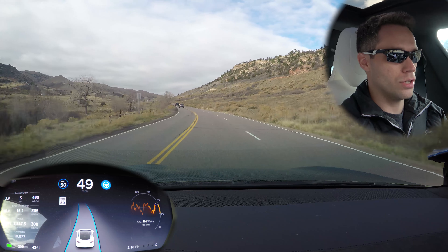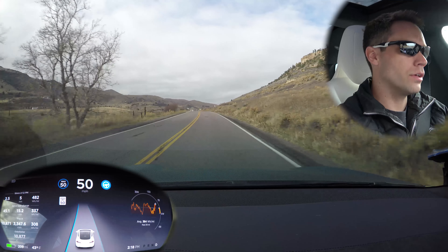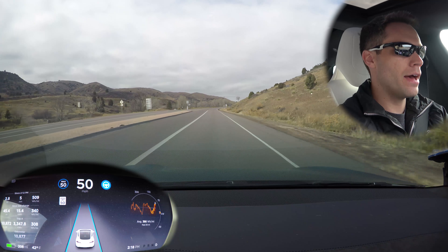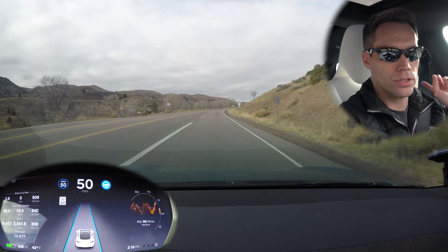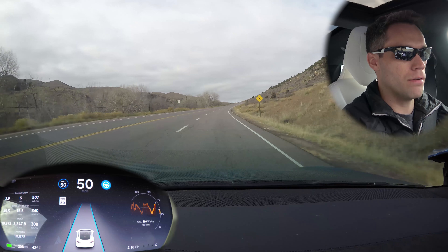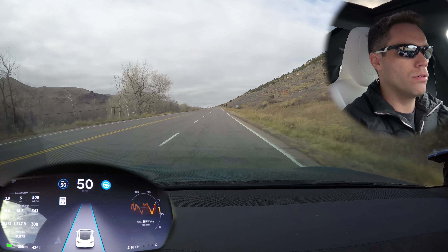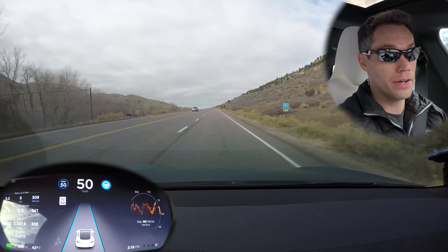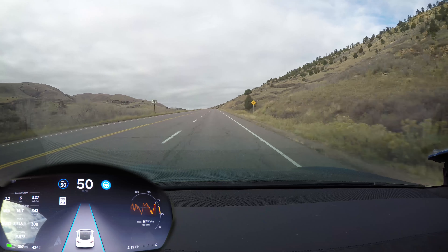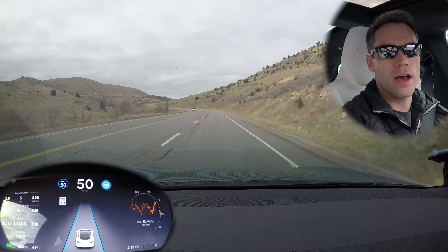Let's bump it up to 50 real quick — just a little passing area right there. Okay, we're good with that. That road right there was actually one of my biggest concerns because it does kind of split off, but so far it's handling it like a champ. It's not full self-driving yet, so it's doing really well.